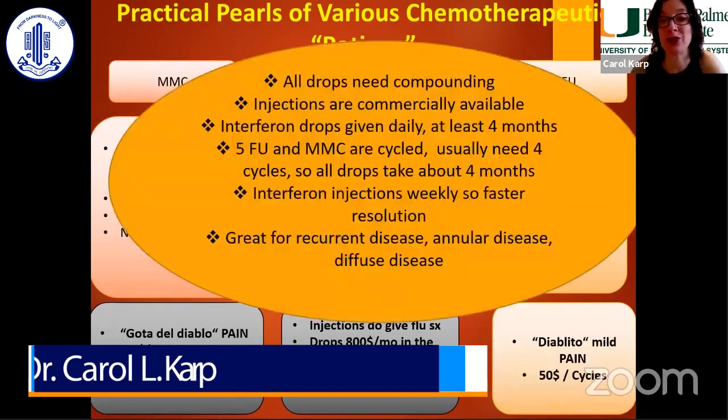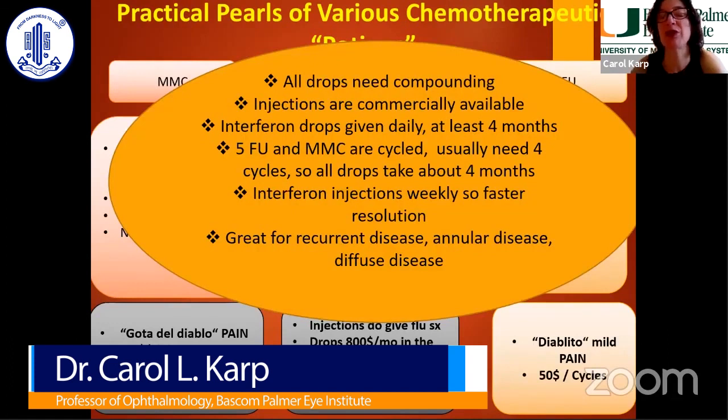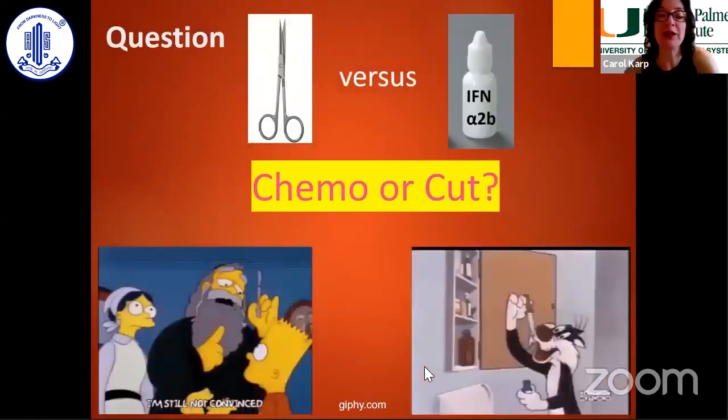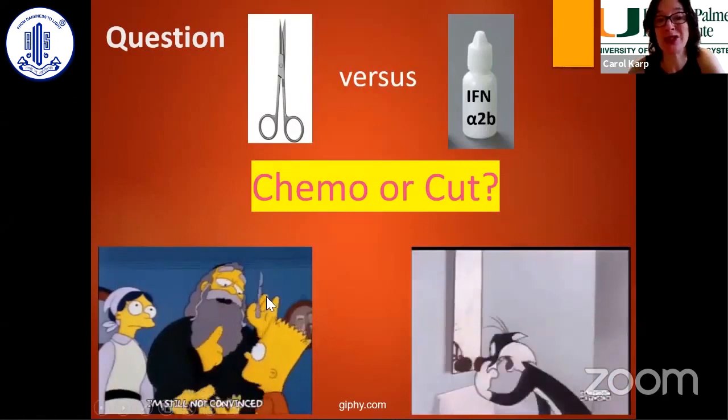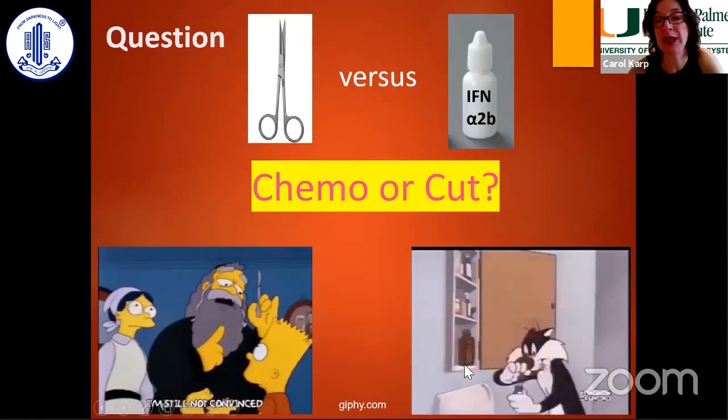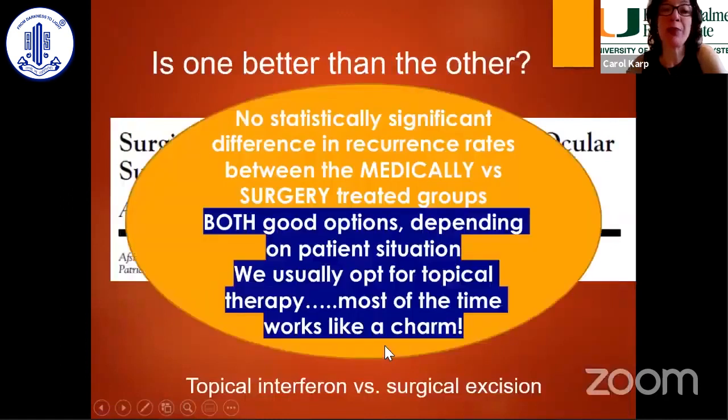Remember the number four: a minimum of four months of interferon, four cycles of 5-FU, et cetera. Chemo or cut? If you have a doubtful diagnosis, you need to cut. If a patient is willing to put in their eye drops and be compliant, topical chemotherapy is great; if not, they need surgery. We found both are excellent options. Recurrent lesions, annular lesions, and diffuse lesions are best treated medically. The vast majority of my primary lesions I treat with topical medication.